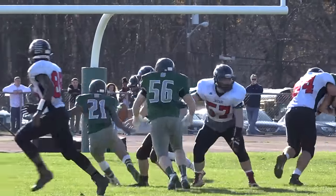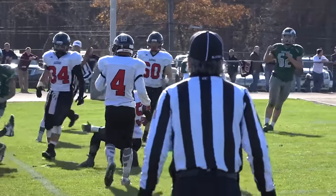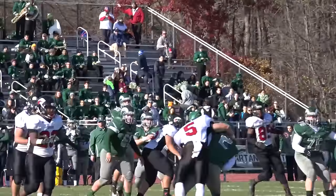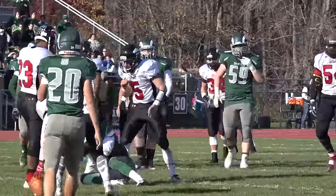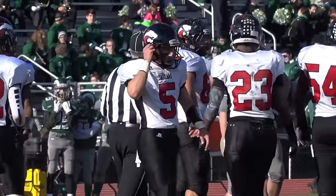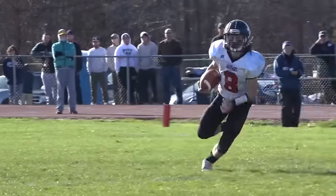Steinert's defense creates another turnover — Kyle Johnson's pass looking for Tyler Towns is picked off by Jack Johnson. But Kyle Johnson would atone for that mistake with a huge hit on the receiver to break up a pass. Jackson holds Steinert to a field goal and trails 10-7, but they're about to take control.